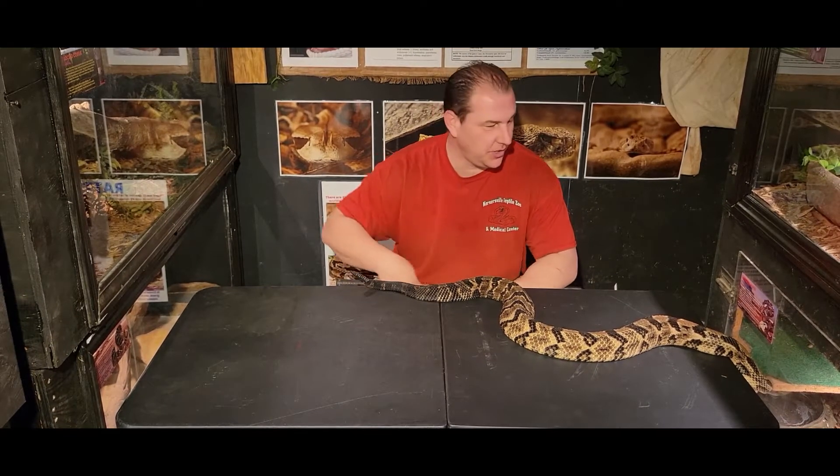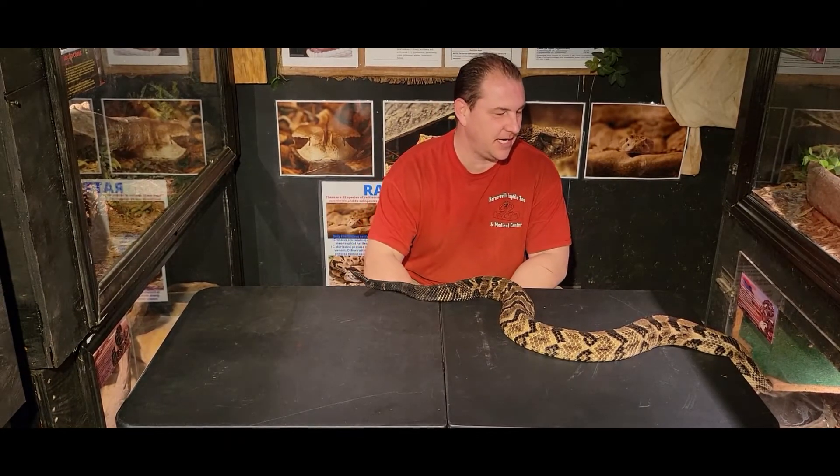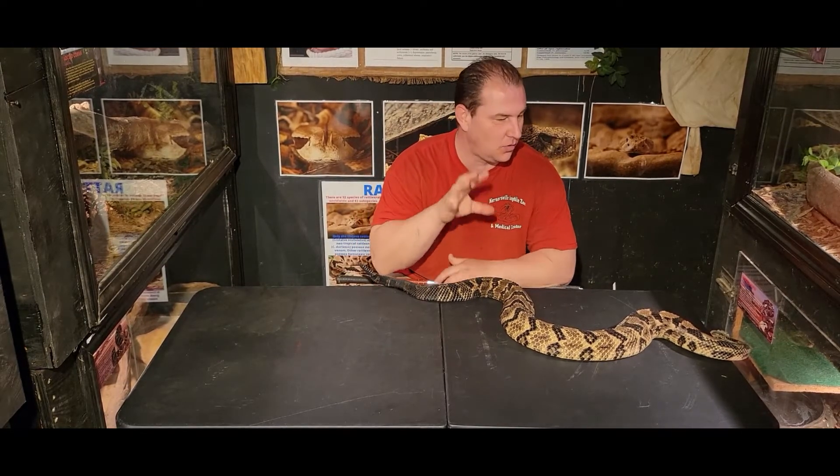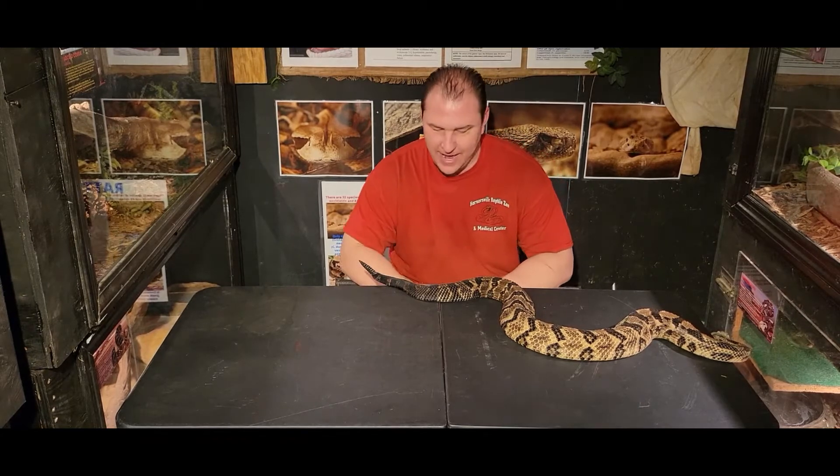What's up guys, Chad here with the Reptile Rangers. We're at the Kernersville Reptile Zoo and Medical Center again today, and we are going to talk about this absolutely gorgeous timber rattlesnake.